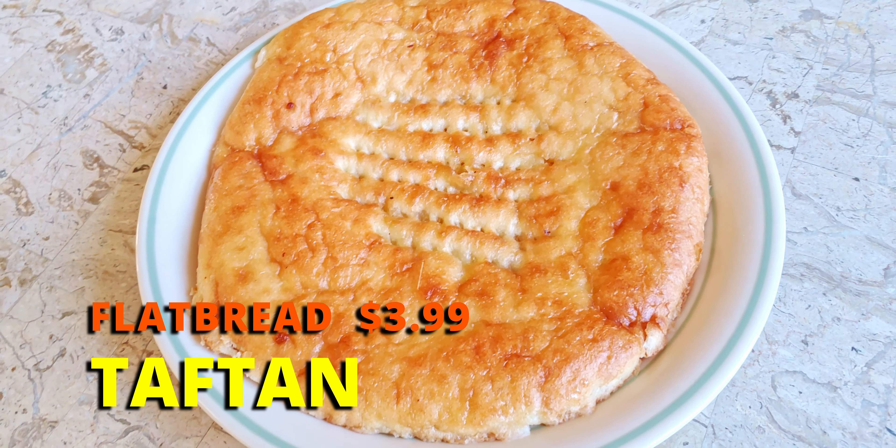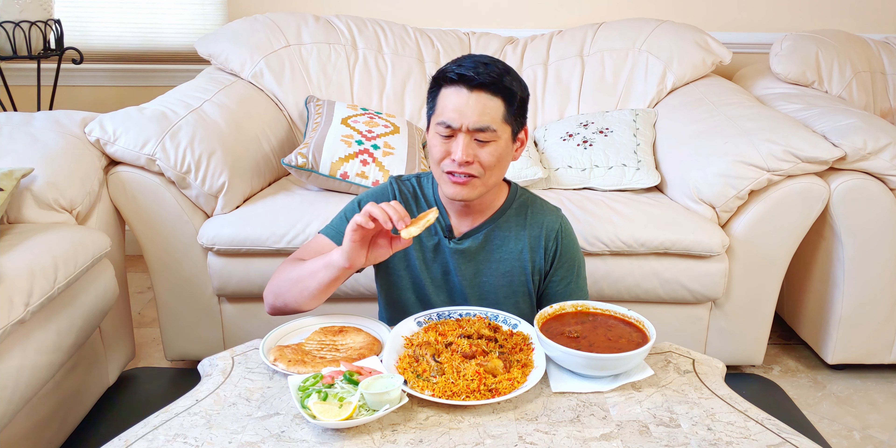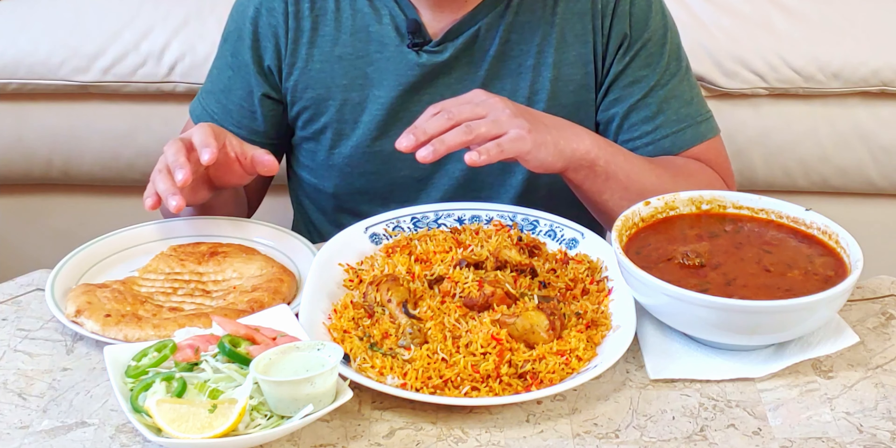So this is a taftan. It's like a flatbread. It has kind of a doughnut-y smell to it — smells so good. It doesn't have that much flavor, but it has almost like a doughnut-y, slightly sweet taste to it. Very pleasant. I think it could be a great snack, even for breakfast — probably good with chai, coffee, tea, or even a glass of milk. By itself it's good, but there's not much going on. I feel like it's meant to be paired with some other foods, so let's try all the foods first and come back to this.